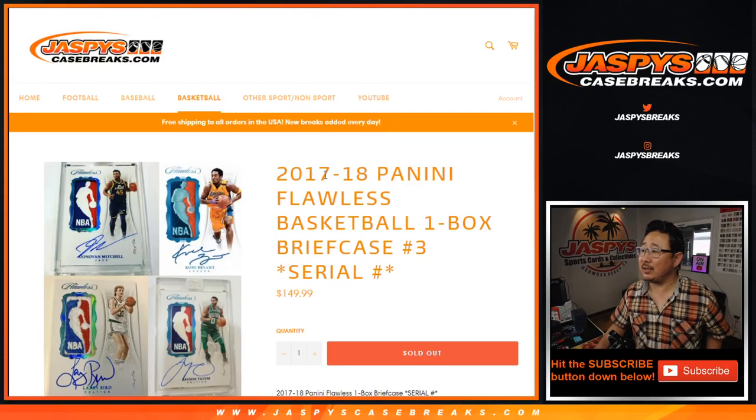Hi everyone, Joe for jazbeescasebreaks.com coming at you with a one briefcase break of 2017-2018 Panini Flawless Basketball. This is the Jason Tatum draft class right here, Donovan Mitchell among others. You can get Kobes in there, Larry Birds, old school guys too.